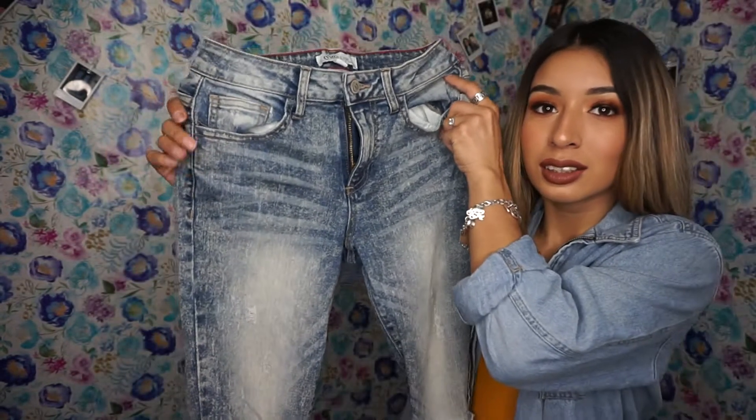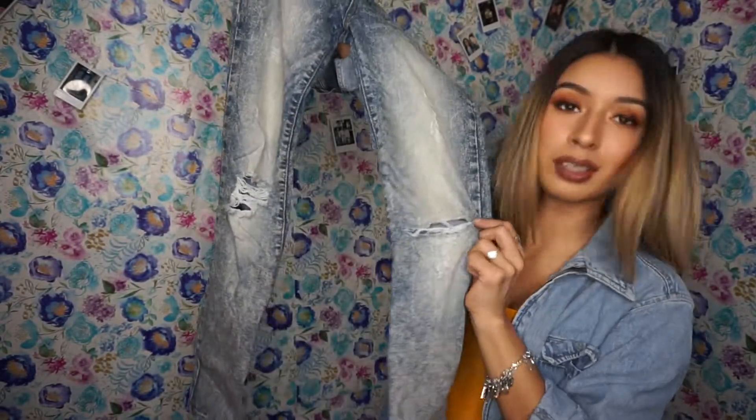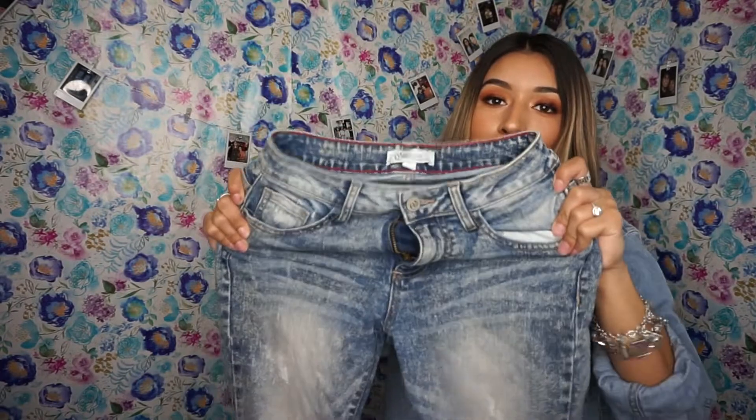I also got these jeans that are like a light wash with different washes. They have rips — rips here and a rip at the bottom. They're a little stretchy.